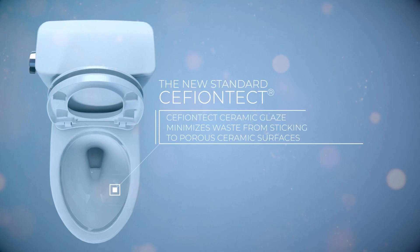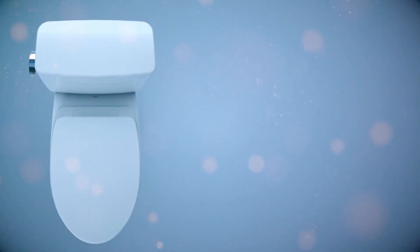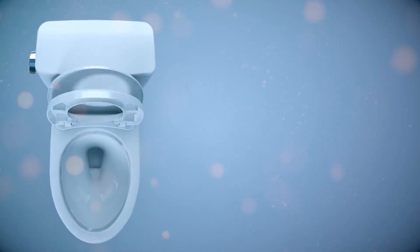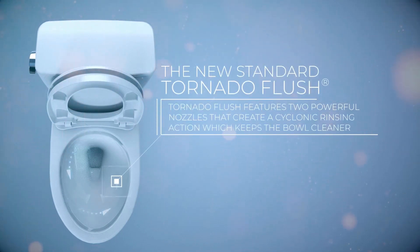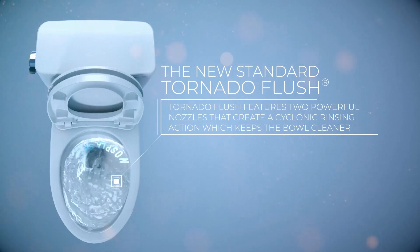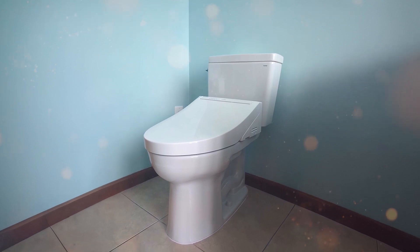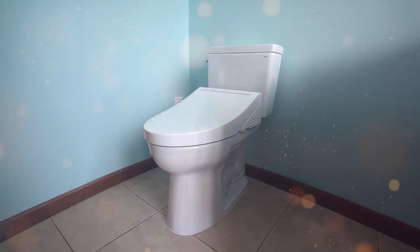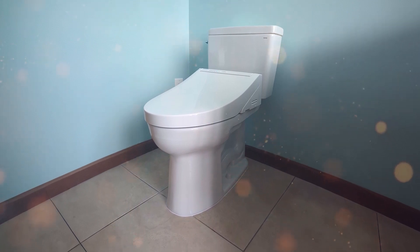For usability, the TOTO Drake is equipped with a powerful G-Max flushing system, making sure you only need one flush to do the job. This feature adds to its efficiency and helps conserve water. It comes with a standard 12-inch rough-in and a left-hand chrome trip lever. The elongated bowl ensures a comfortable experience every time. So if you're looking for a toilet that combines a classic look with modern functionality, the TOTO Drake two-piece elongated toilet is the one for you.